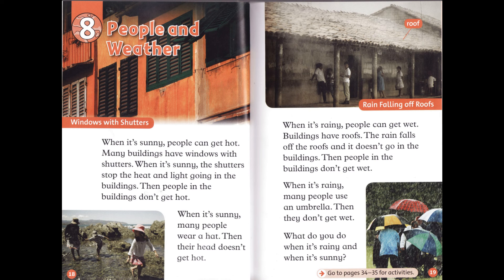Chapter 8: People and Weather. When it's sunny, people can get hot. Many buildings have windows with shutters. When it's sunny, the shutters stop the heat and light going in the buildings. Then people in the buildings don't get hot. When it's sunny, many people wear a hat. Then their head doesn't get hot. When it's rainy, people can get wet. The rain falls off the roofs, and it doesn't go in the buildings. Then people in the buildings don't get wet.